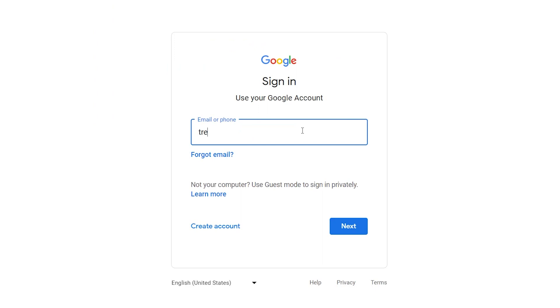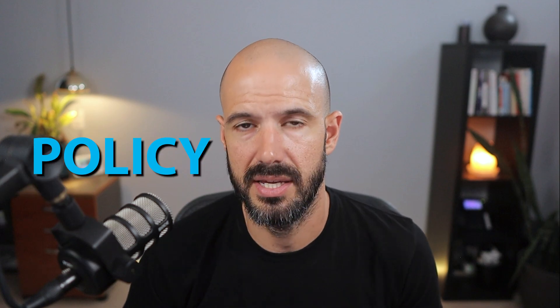Two-factor authentication is enabled on many accounts when you log into Google for the first time, but for most businesses that we work with it's not enabled as a policy inside of Google Workspace. So you may have some staff that have not set up a second factor of authentication.